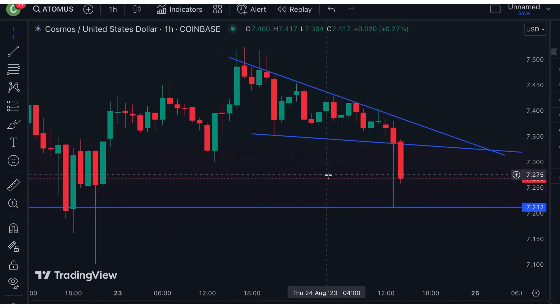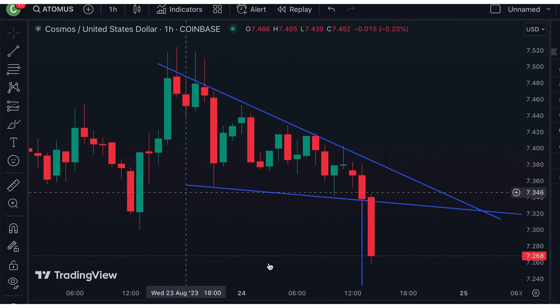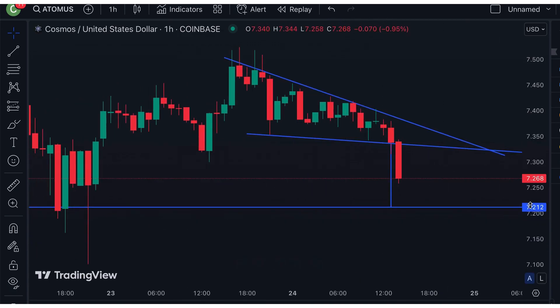Quick look — Cosmos is breaking down on this one-hour chart, and my bearish price target for this pattern is around $7.21.